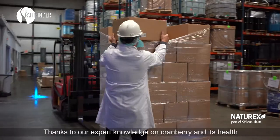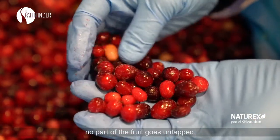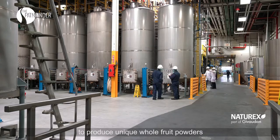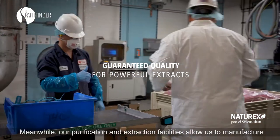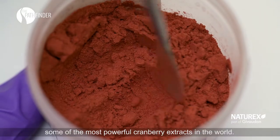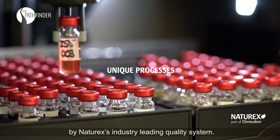Thanks to our expert knowledge on cranberry and its health properties, and our unmatched industrial capabilities, no part of the fruit goes untapped. Naturex uses a proprietary full-spectrum technology to produce unique whole fruit powders that respect local regulations. Meanwhile, our purification and extraction facilities allow us to manufacture some of the most powerful cranberry extracts in the world. These diverse products are all closely monitored by Naturex's industry-leading quality system.